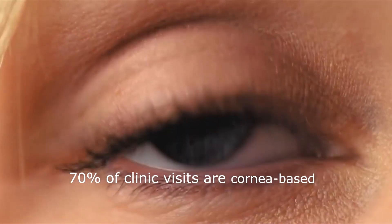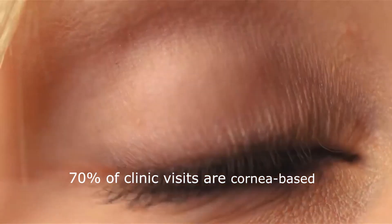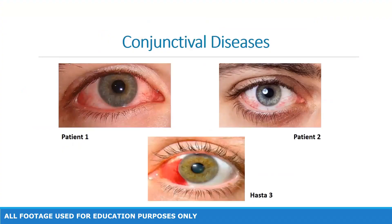The reason for focusing on corneal eye diseases is that in the literature, it has been determined that 70% of patients who visit ophthalmologists do so for corneal segment diseases. The current device is capable of successfully examining corneal diseases such as conjunctival diseases, which can range from mild irritations to serious infections such as conjunctivitis.